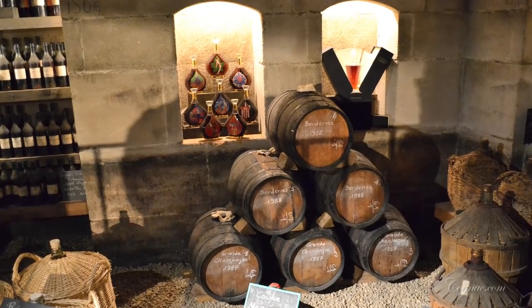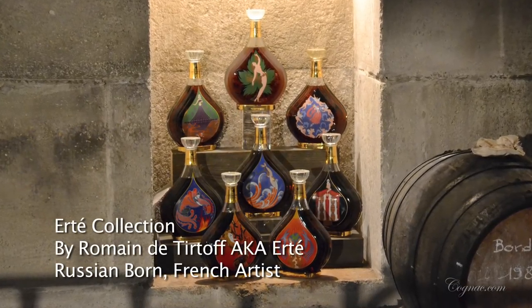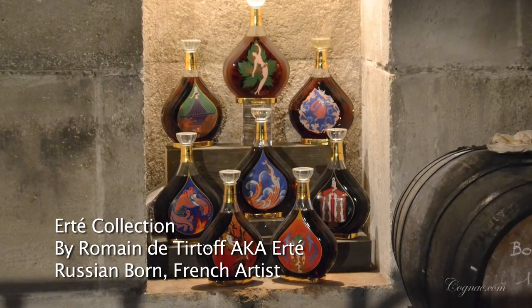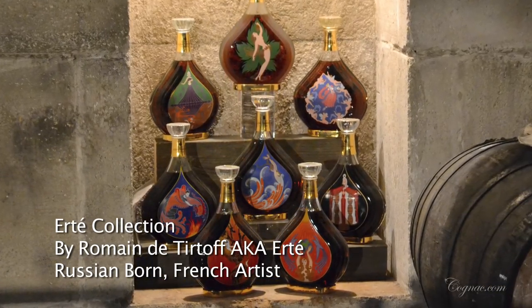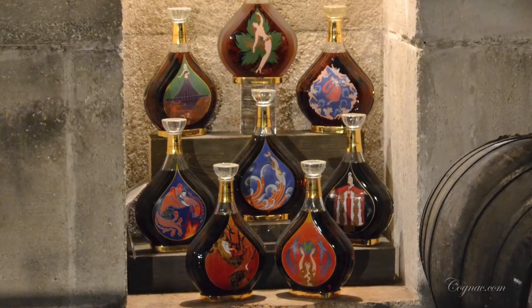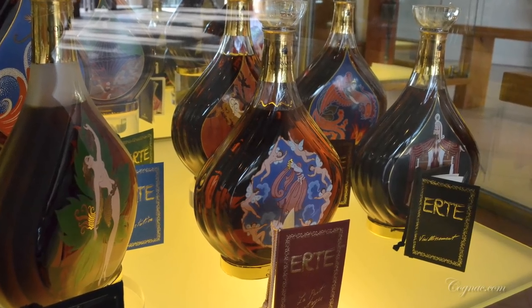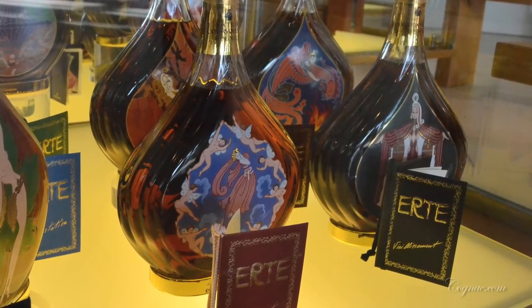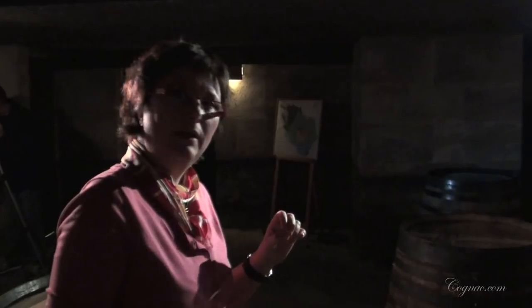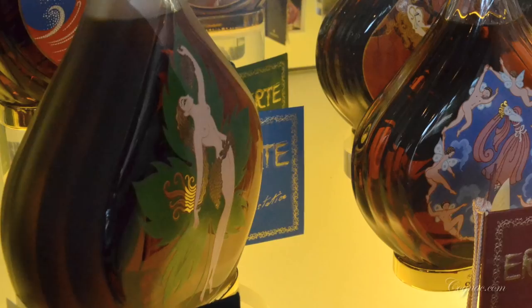In the display in front of you, you can see very beautiful decanters. This is our Erte collection. The idea was to associate a very well-known painter, Mr. Erte, who is Russian. We asked him to draw the steps of a vineyard, distillation, etc., and the idea was to do a decanter collection. The blend was the same every year, and Mr. Erte was very important for us. Because he was born in 1892, the blend of the cognac Erte contained a touch of his anniversary.